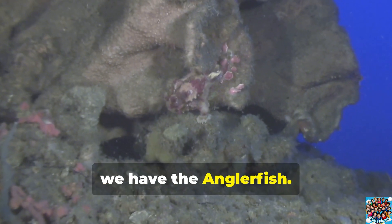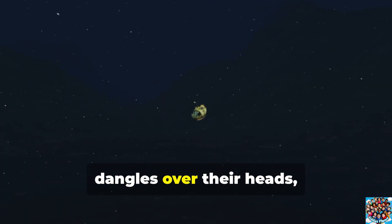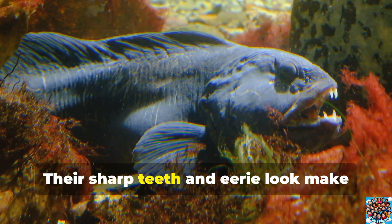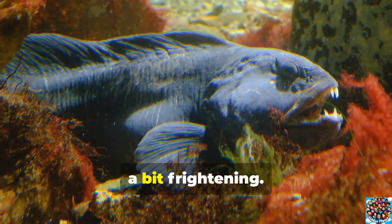Next, we have the anglerfish! Known for the bioluminescent lure that dangles over their heads, anglerfish use this glowing appendage to attract prey in the darkness. Their sharp teeth and eerie look make them both fascinating and a bit frightening.